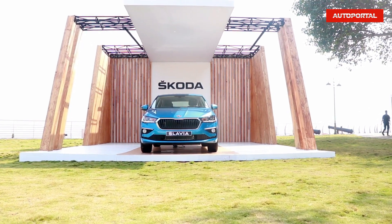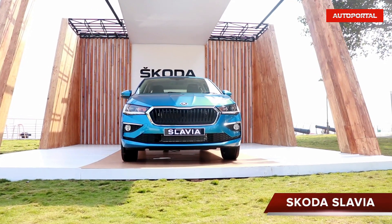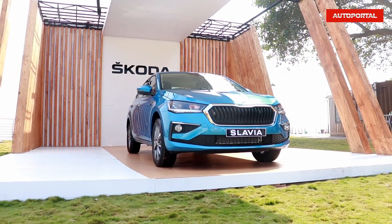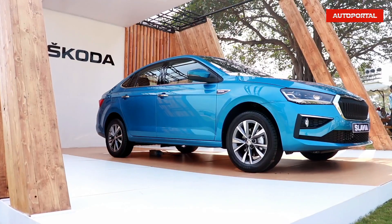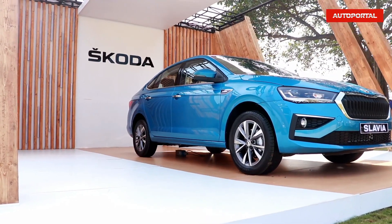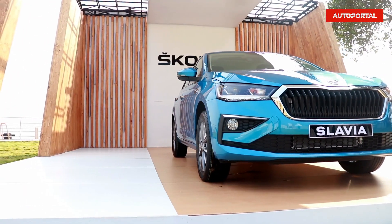Hi guys, welcome to Auto Portal and today we will be giving a detailed overview of this new generation, newly developed Skoda Slavia. We can really call this a second generation Skoda Rapid, but just because Skoda Rapid has been removed from production now, this is a new generation car with the latest technology, latest safety features, new powertrains, new transmission options, and new safety features.